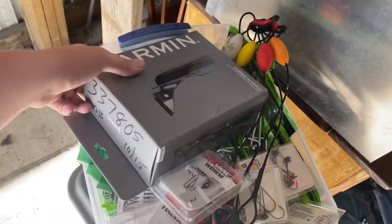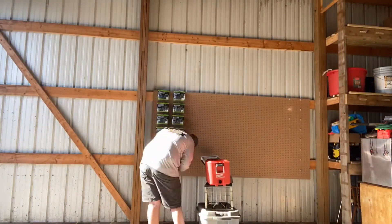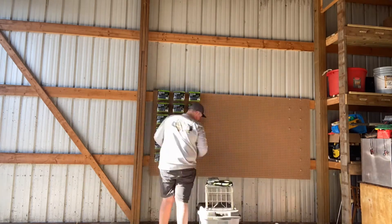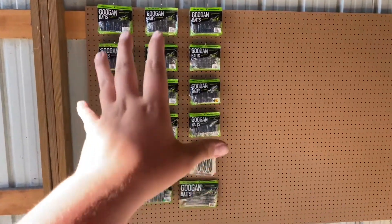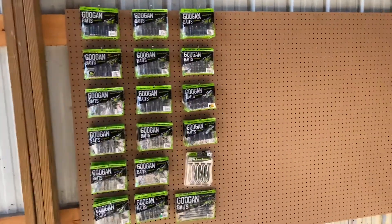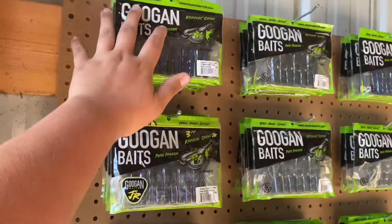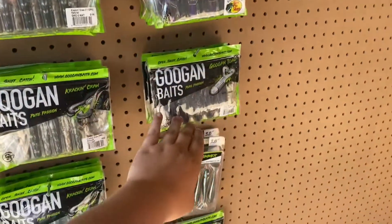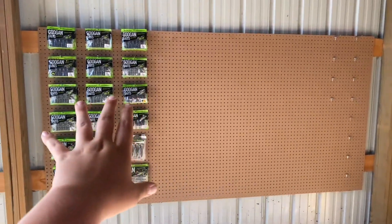I've got bins of soft plastics to go up there, and some rods too. We have the Guggen section right here — every color of Kraken Craw is up here. This whole row is Kraken Craw, and then we have more Kraken Craws, Bandito Bugs, some Frogs, some Paddle Tails, and some Slim Shakes. We're not done yet — this whole thing is gonna be full, so let's get going.